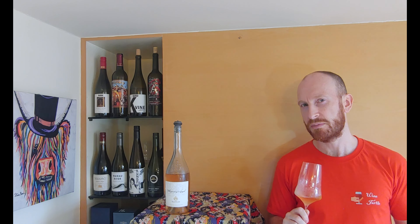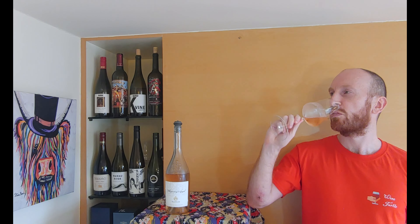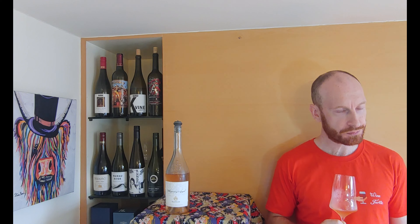I'm really excited to try this wine — I've heard so much about it, so let's get tasting. It's a really wonderful colour: a pale pink verging on almost orange. It's a really lovely colour for a wine.